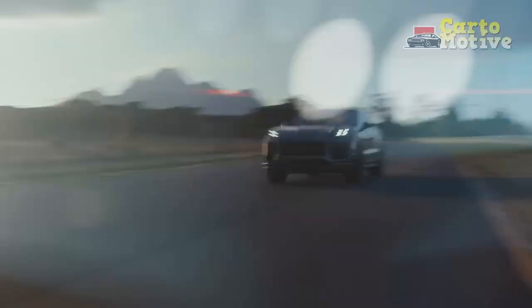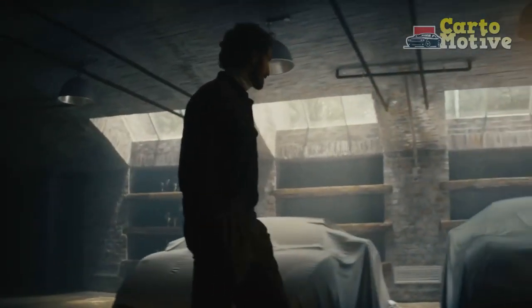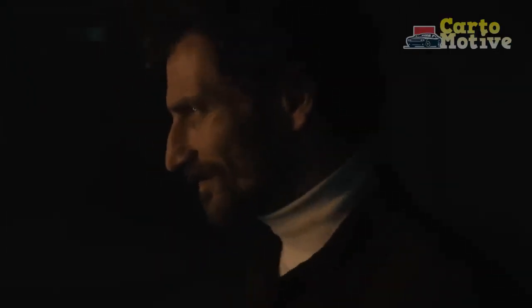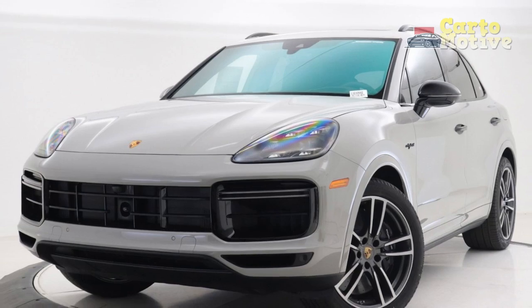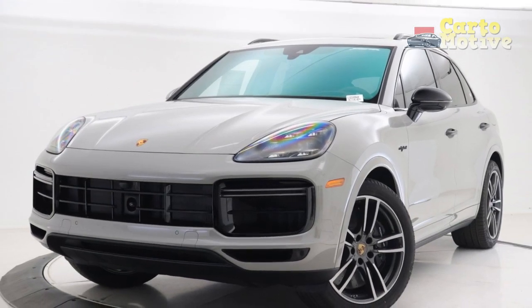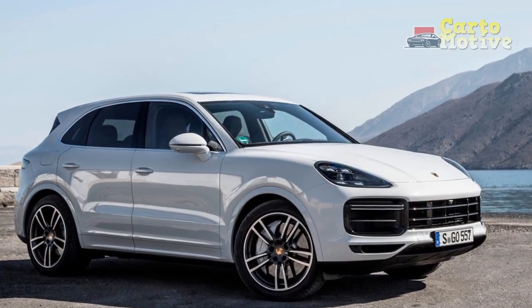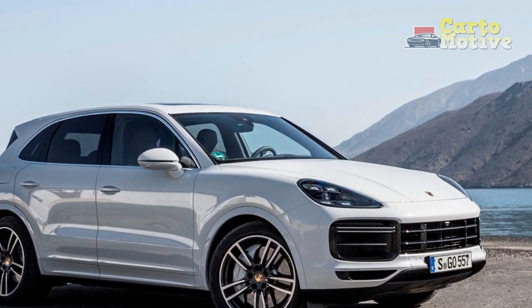With a $136,000 starting price, the 2023 Porsche Cayenne Turbo isn't much more expensive than rivals such as the BMW X5M, and it's a lot cheaper than the Bentley Bentayga or Lamborghini Urus. It flies down a mountain pass with uncommon vigor, but with just 541hp on tap, it's less powerful than most of these rivals.